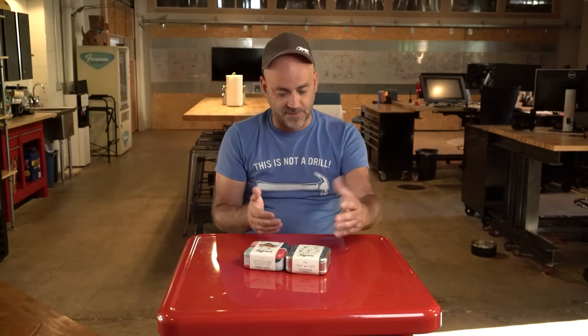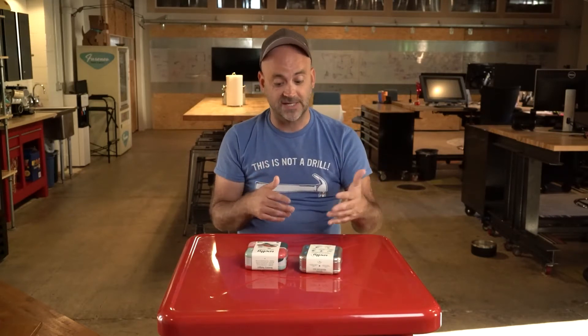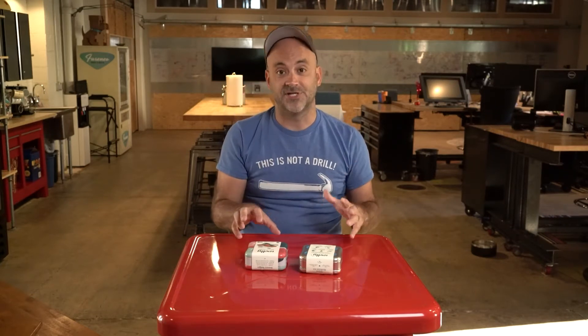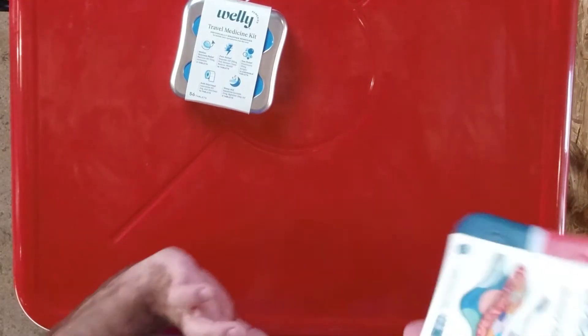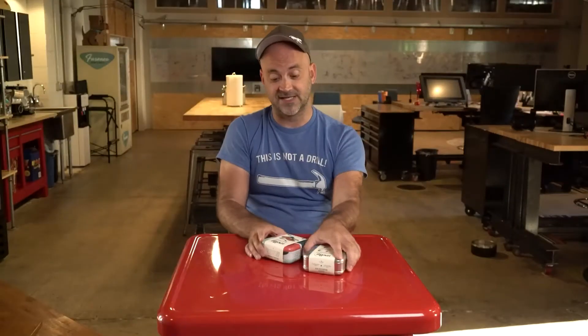These are assorted pills and just over-the-counter medicines. They've done it via packaging — they've taken a simple product like bandages and been able to charge a premium because they've created a really cool experience, both in opening and storage. And there's a whole kit of these things.